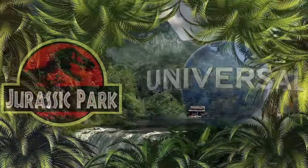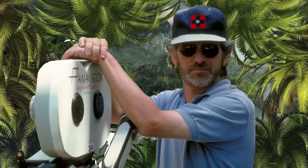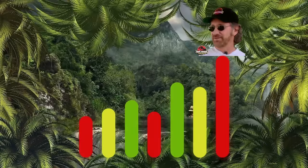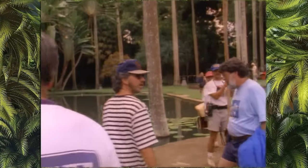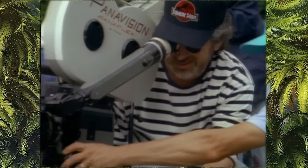The history of Jurassic Park and Universal can be summed up in one sentence: Steven Spielberg is a visionary. He knew what Michael Crichton's novel was going to be before anyone else. So he, along with Universal, won a bidding war for the rights to the book before the book had even released.